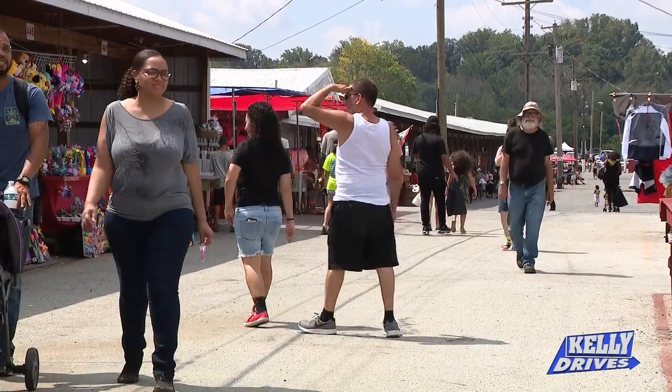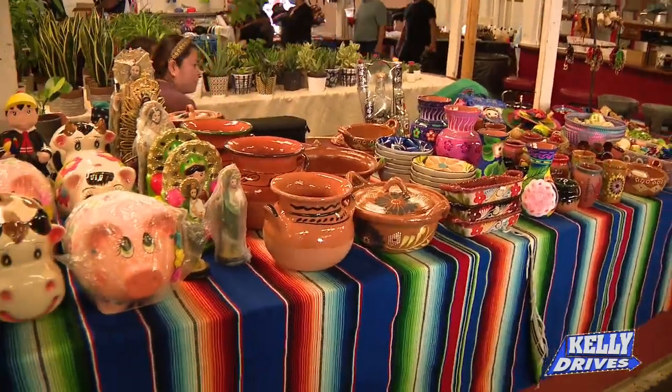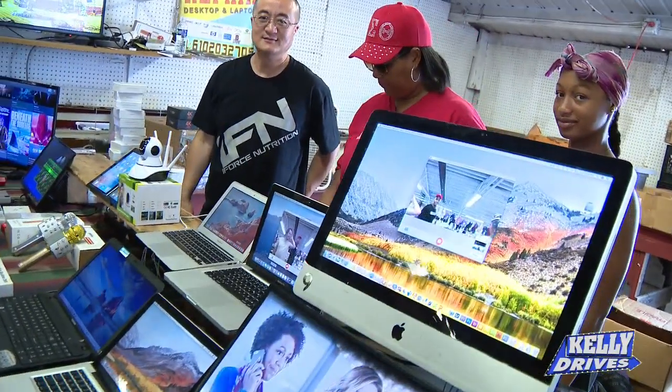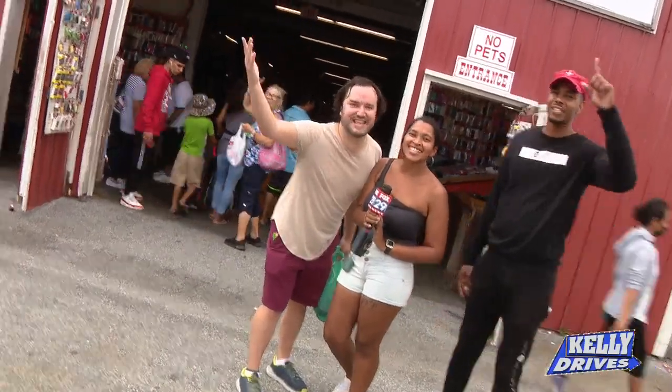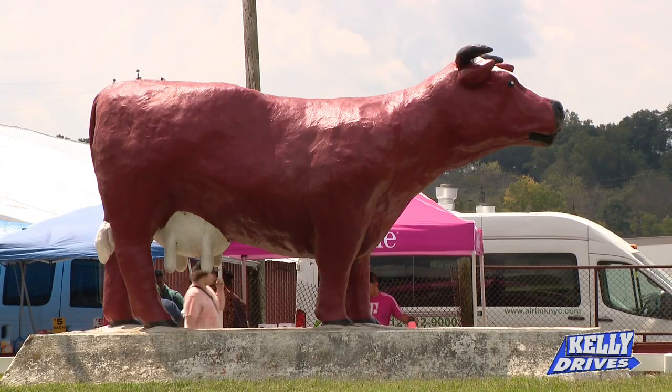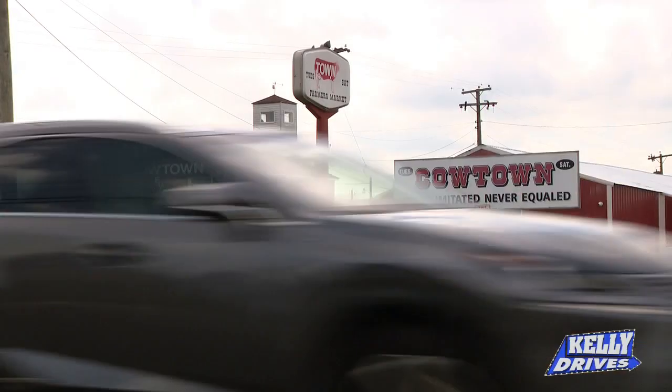What kind of stuff can you pick up in here? Collectibles, used tools and junk, a lot of food — fruits and vegetables, normal consumer goods, from ladies' accessories to clothing, sneakers, you name it. Come on down to Cowtown! Yee-haw!